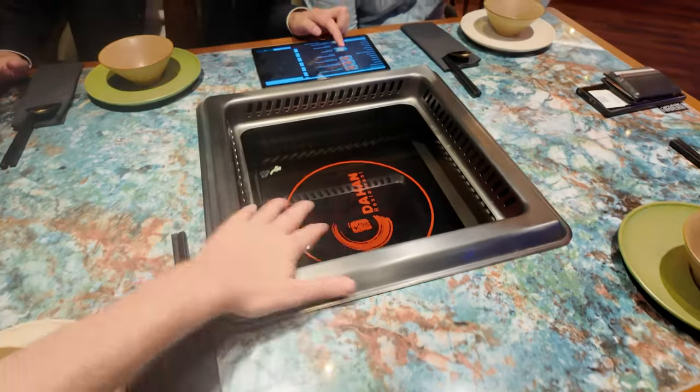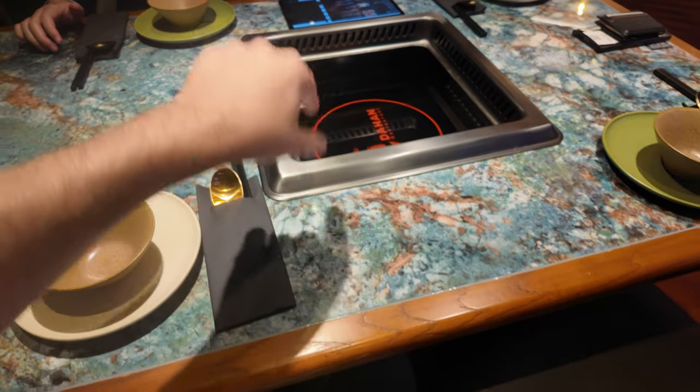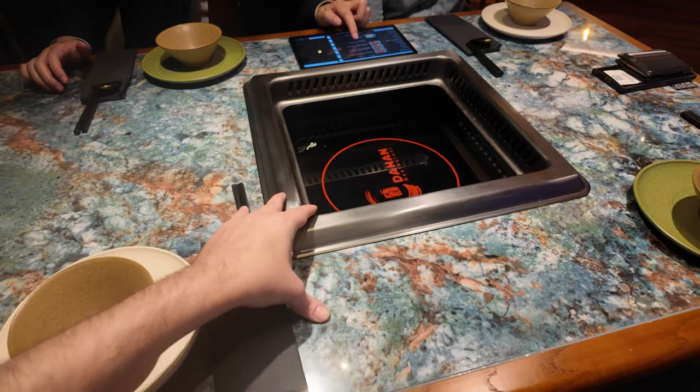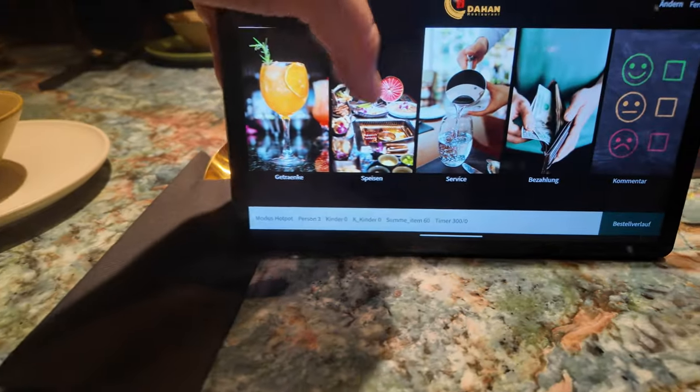We arrived at Nahan restaurant and it looks absolutely crazy. Right here you get the hot pot, everything is getting heated up and then you can dip it — like a fondue chinois in Switzerland. It's basically the same thing but just with another broth, and you can choose between two or three different broths.